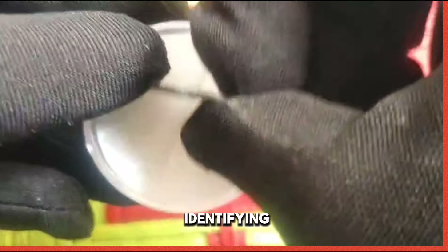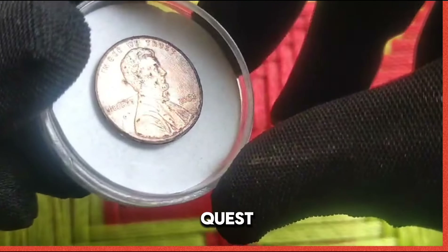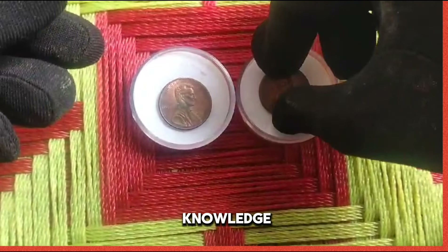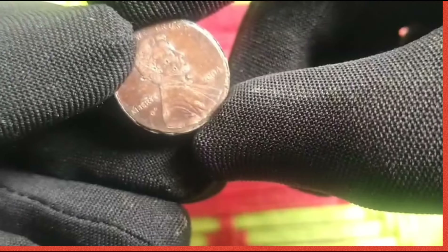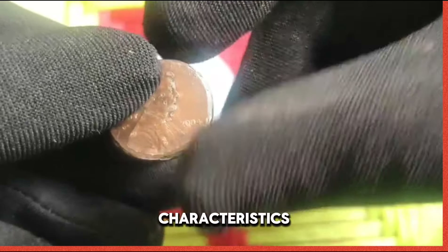Tips for identifying authentic 2004 pennies: before embarking on your quest, it's essential to arm yourself with knowledge to distinguish genuine specimens from counterfeit imitations. Pay close attention to key indicators such as mint marks, strike quality, and surface characteristics.